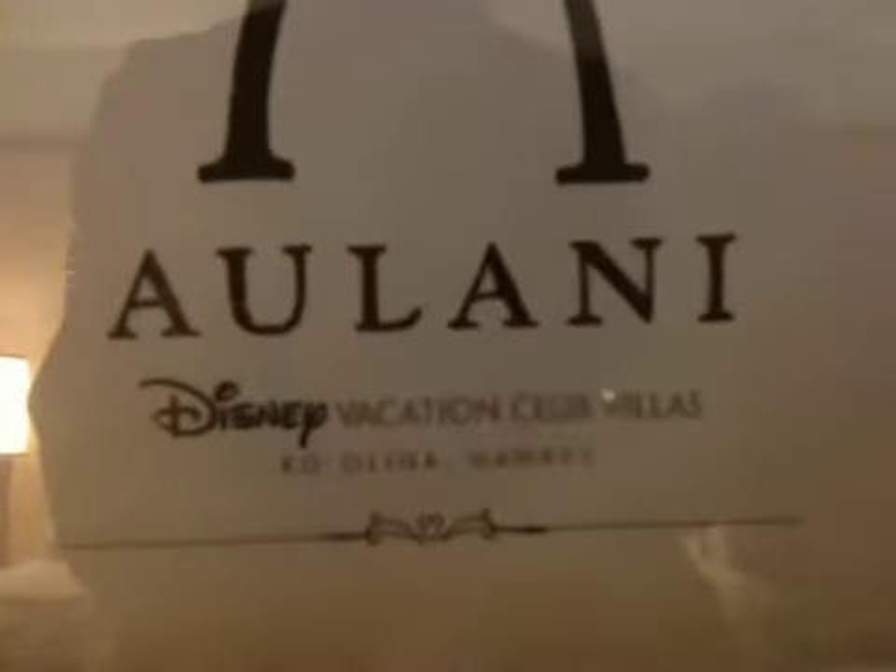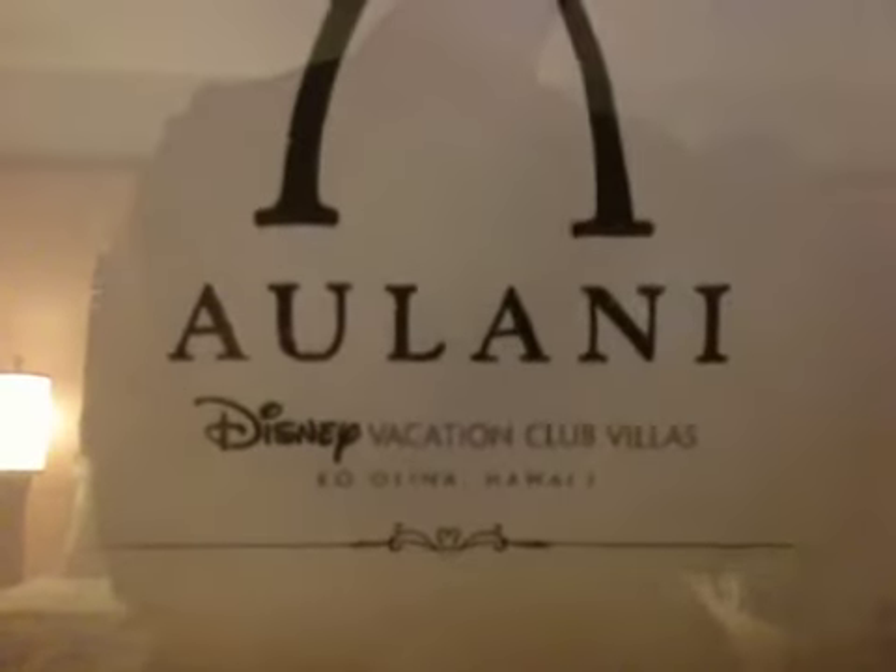You know, this is your home away from home. And this is the Hawaii property and it's called Aulani — Aulani Disney Vacation Club. Mahalo. Aloha. Disney could change your life forever.